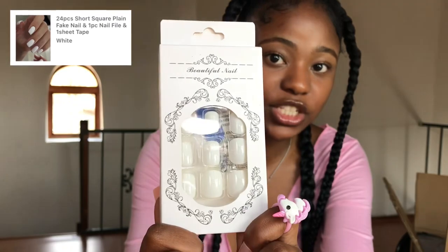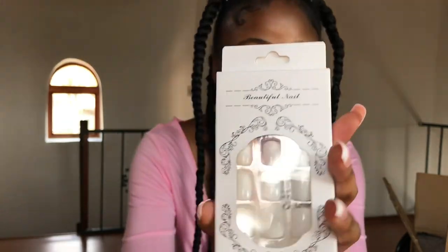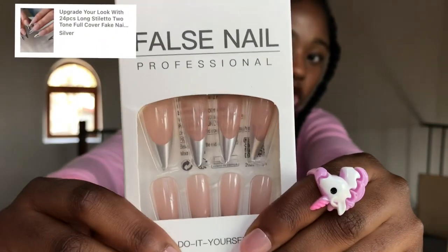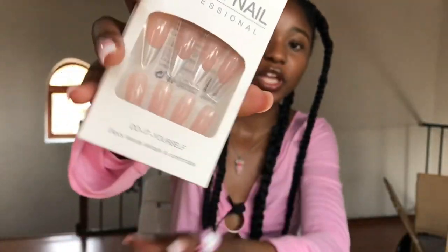The next two items are these artificial nails. I love press-on nails — they're easy to put on and take off, and they're reusable. I got these white gel polish ones in a short size because I'm really feeling short nails right now. I also got these silver ones that are quite long and almond-shaped. I honestly love both of them.